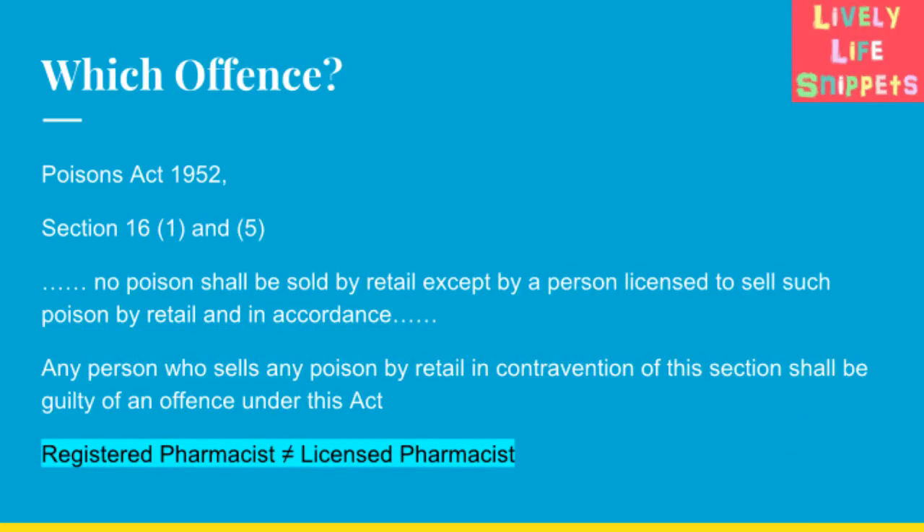So exactly which offence have you committed in this case? It is the Poisons Act 1952, section 16(1) and (5). Subsection 1 states that no poison shall be sold by retail except by a person licensed to sell such poison by retail, while Subsection 5 states that any person who sells any poison by retail in contravention of this section shall be guilty of an offence under this Act.